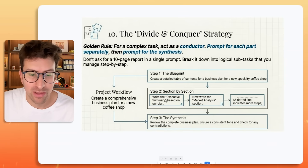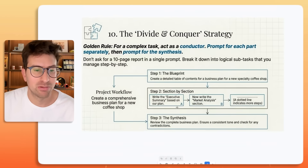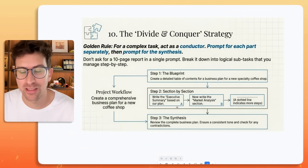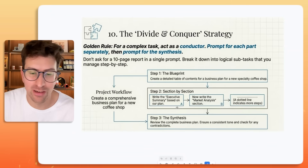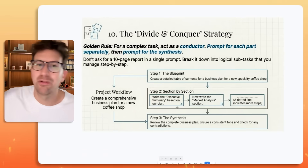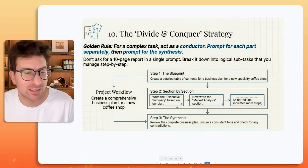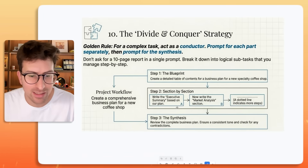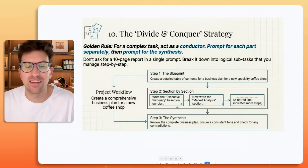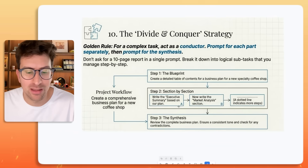This is the project workflow: doing it section by section, synthesizing, having the blueprint — you're dividing and conquering, breaking it into logical subtasks. What might even be helpful here is literally taking out a pen and paper and listing: if I want a business plan, what are the 10 things I need? If I want a fundraising deck, what are the 10 things I need? If I want to build a software product, what are the 10 different features I need? This is going to be helpful for you to get the most out of it.